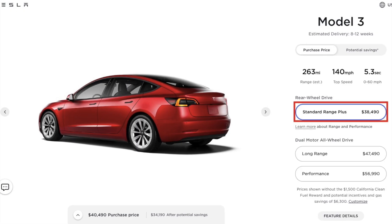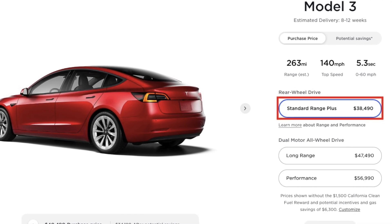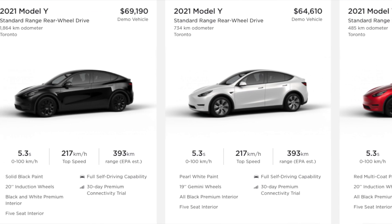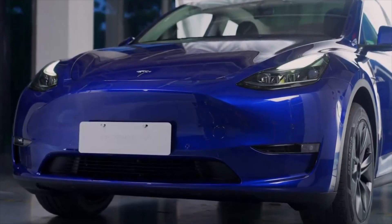Tesla has done something very incredible here. They have finally gotten rid of the so-called Model Y Standard Range and given us something we've always been waiting for. If you can recall from a few years back, Tesla decided to remove the Standard Range moniker across the entire lineup. They essentially took away the feeling of owning something less than the other trims. So simply put, it now starts out being called the Model 3 or the Model Y, whereas before it was called the Standard Range.